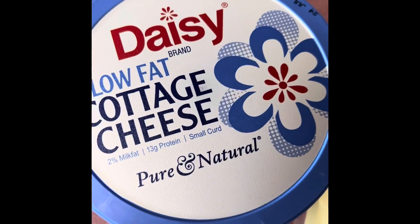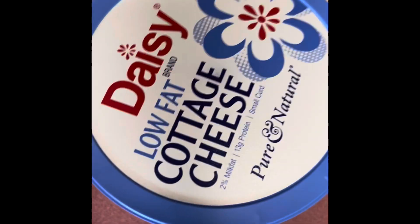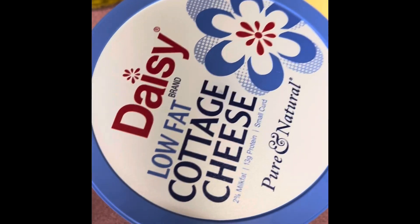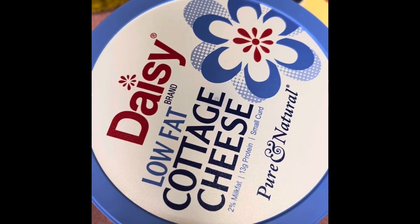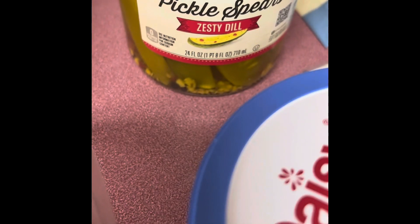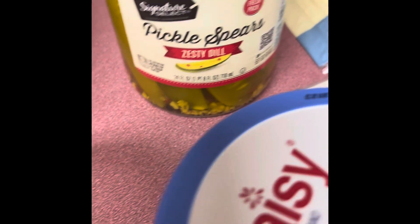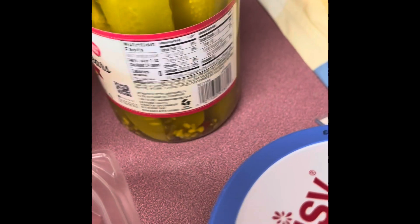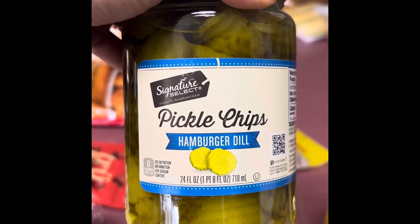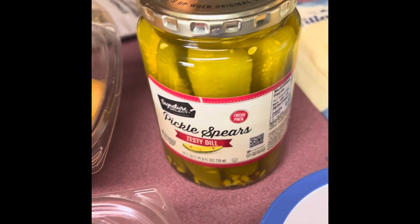I got some low fat cottage cheese. Tristan and I both really like that, and I've seen a lot of things lately where you can blend it and use it for a dip, a pasta sauce, and all sorts of things. Back here I have some pickle spears — these are the zesty dill, just regular plain old pickles — and then behind those I have pickle chips. The chips are good for sandwiches and the spears are good for snacking.